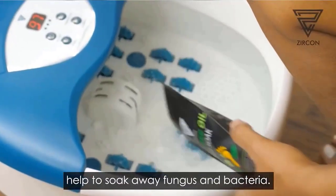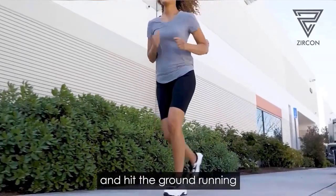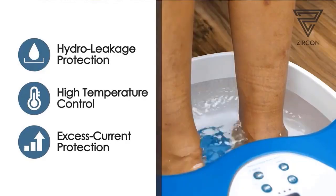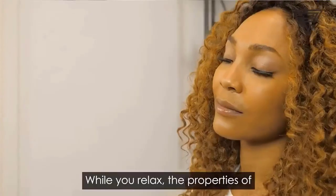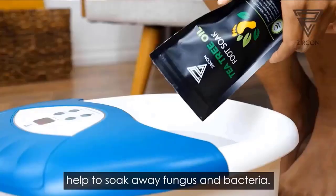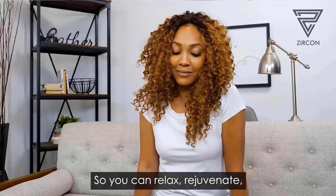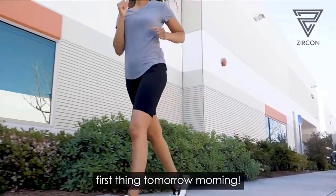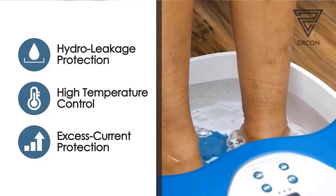All you have to do is soak your feet in the water and let the machine do its job. You can elevate your home pedicure session with the vibration and bubbles features of this foot spa bath massager.